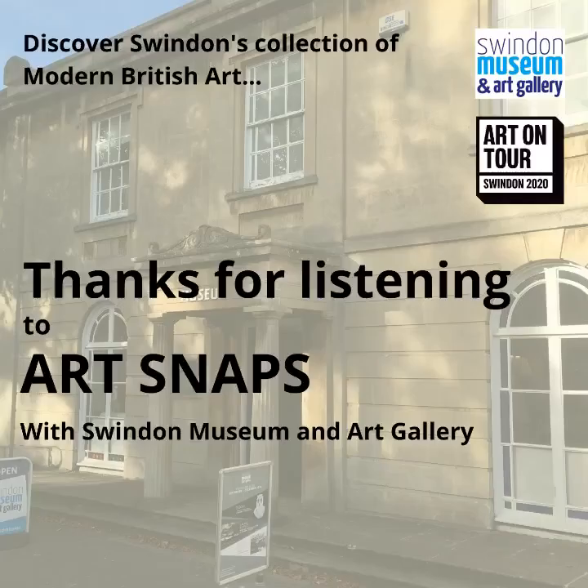Thank you very much for listening to Art Snaps. I really hope you're able to join us again for our next episode, which will celebrate spring through a series of artworks from Swindon's collection. In the meantime, you can keep up to date with these podcasts as well as blog posts and family activities through Art on Tour. Follow our blog at www.swindonmuseumandartgallery.org.uk/art-on-tour, find us on Facebook by searching Art on Tour 2020, or on Instagram at Swindon Gallery Art on Tour. Thank you very much — stay well and bye for now.